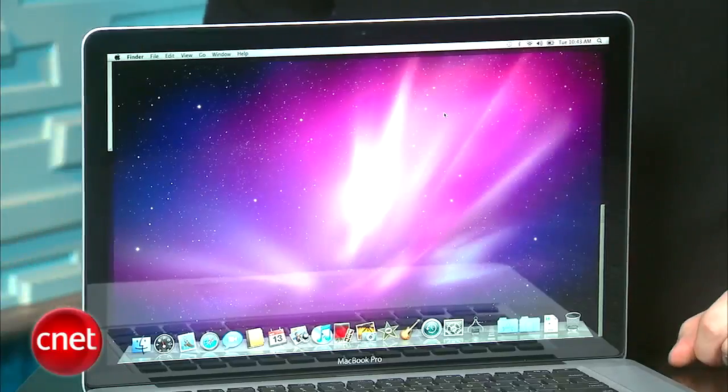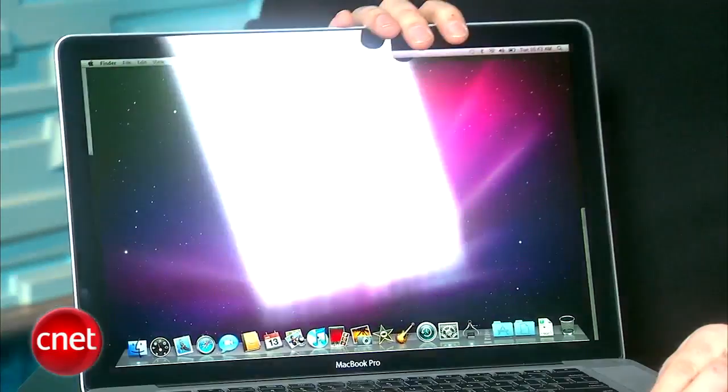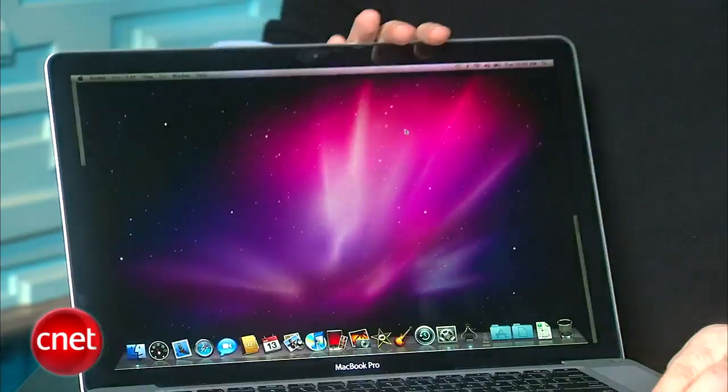This version I have right here has the same 1440 by 900 display as usual. There's also now an option on the 15-inch system to upgrade to a higher resolution 1680 by 1050 display — that's $100. And for $50 on top of that, you can also get an anti-glare coating on the normally fairly glossy screen.